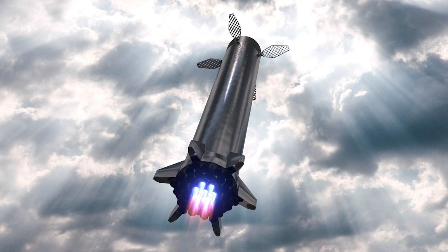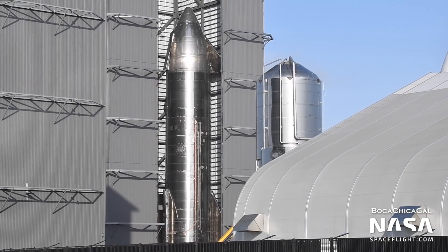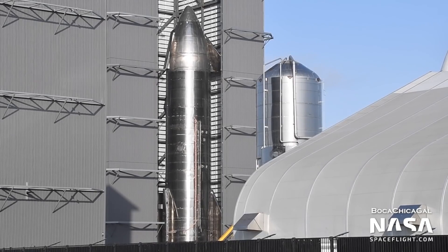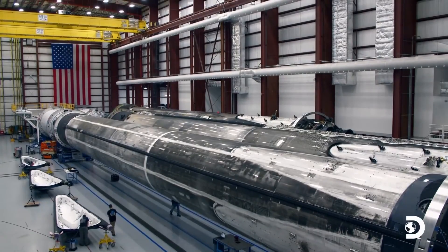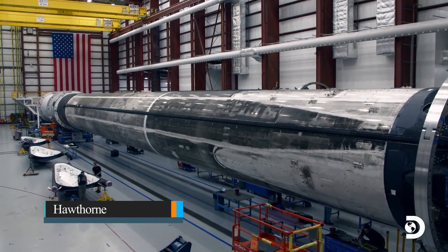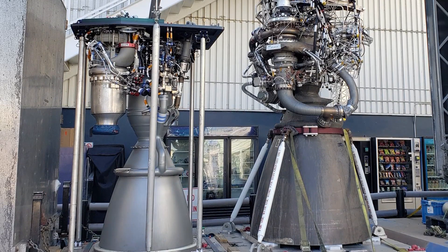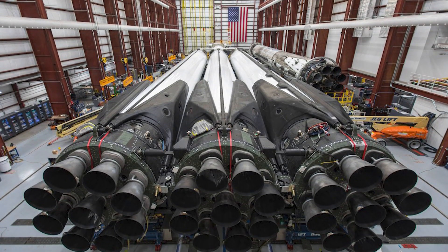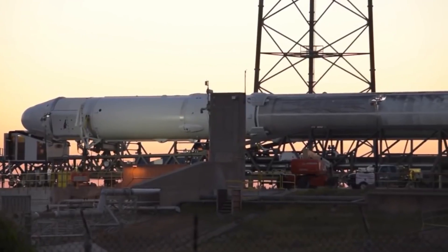With the Starship being manufactured and tested on the same site, only the Falcon 9 rocket has had much need for transportation. Its components are transported to Florida on the back of huge semi-tractor trailer trucks. The Merlin engines are individually sent to Texas for inspection and test firing, after which they are connected to the first stage, and the fully assembled first stage is transported to Florida on a 44-wheel trailer.